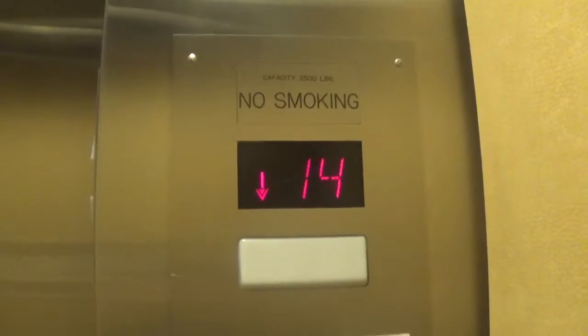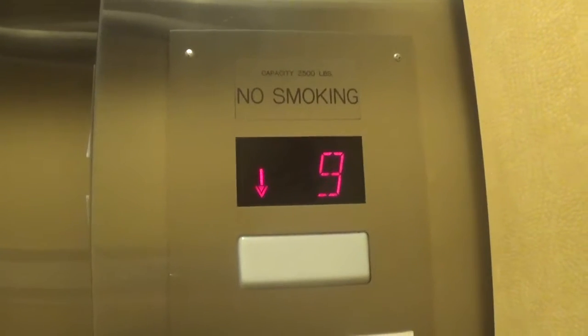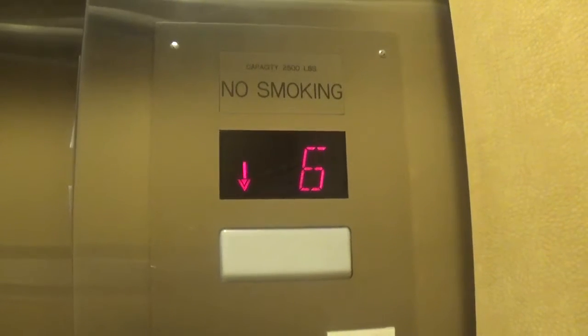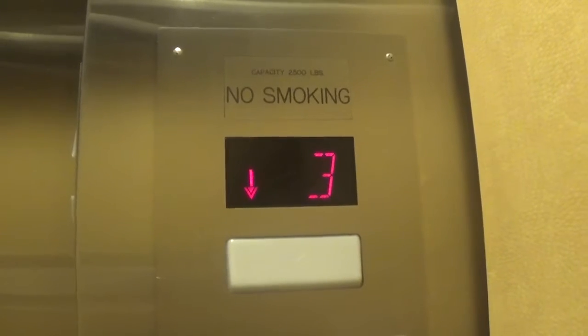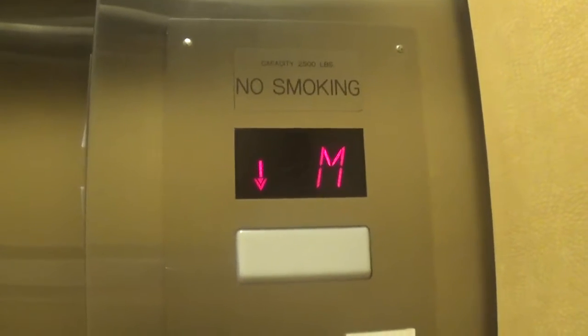This is y'all here in the DoubleTree in Monroeville Mall, from LL. Here at the ground floor — this looks like a Westinghouse older modernized function. Let's go up to 15, the penthouse level.